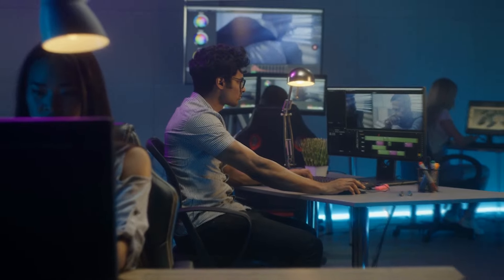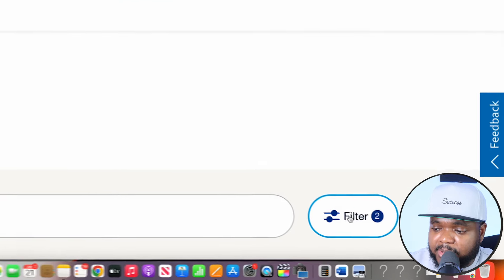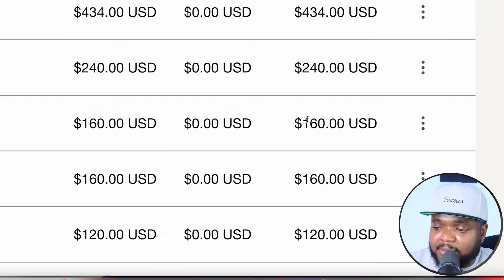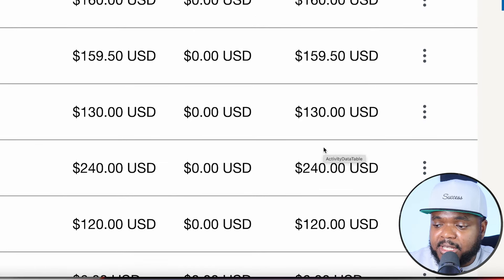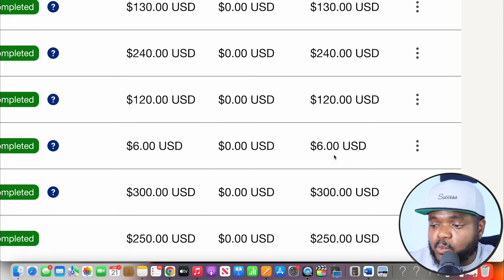But I've paid various different people as a business owner all around the world when it comes to them completing services for my business. Let me quickly show you the proof — if I log into one of my other PayPal accounts, which is the one I use when it comes to paying freelancers, and I filter by 'payment sent,' you can see straight away I'm sending payments out on a daily, weekly, and monthly basis to various different people all around the world. With all of these different payments, about 90% of the freelancers reached out directly to me to offer their services to help with my online businesses.